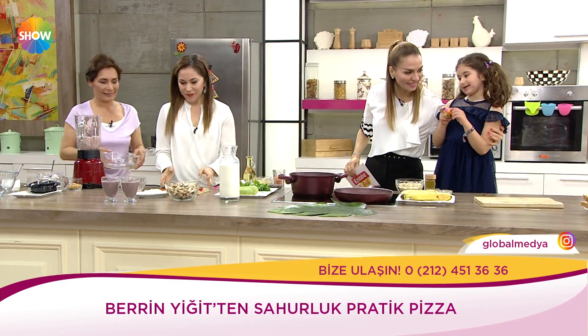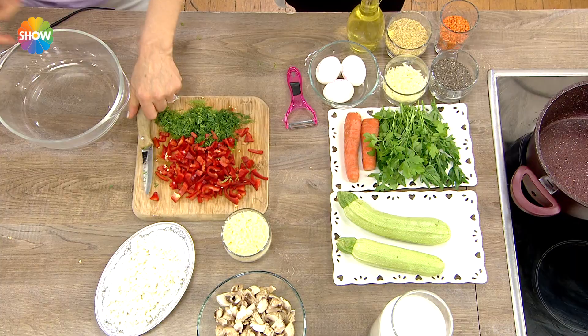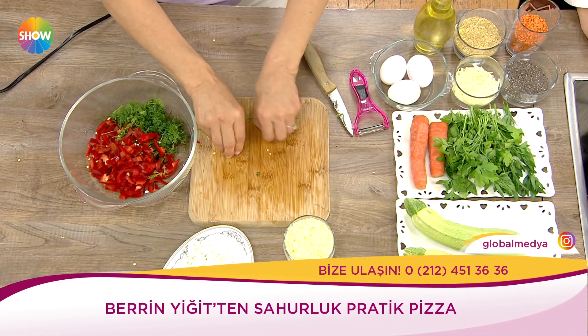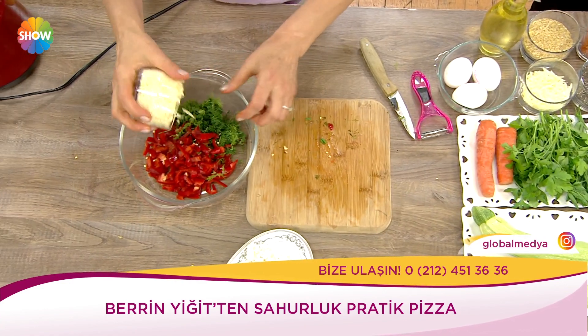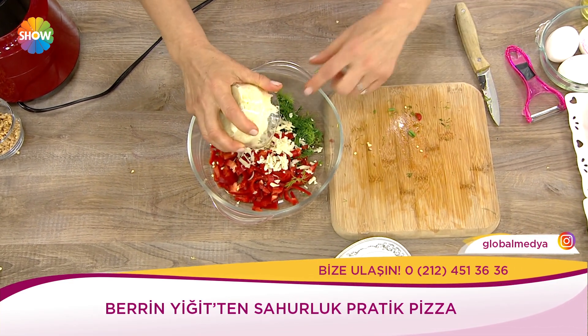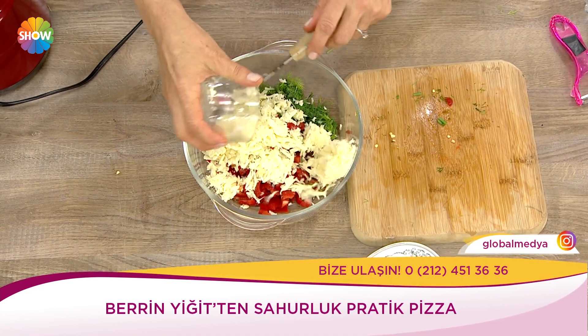İpek bizim evde de ekmeklerin üzerine böyle şeyler yapıyoruz. İpek genelde domatesi sürüyor, istediği şekilde süslüyor, yuvarlak da yapıyoruz. İçerik önemli değil mi? Peki sahurda sucuklu, tereyağlı yumurta, ekmek vs. onlara ne diyorsunuz?